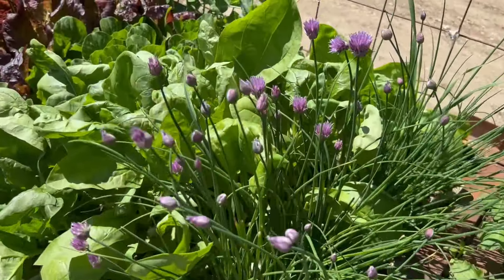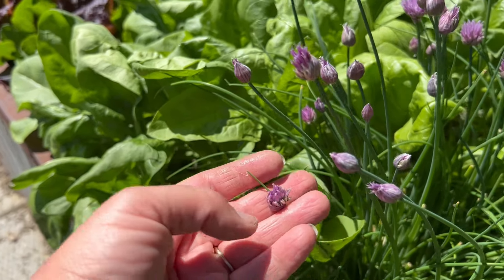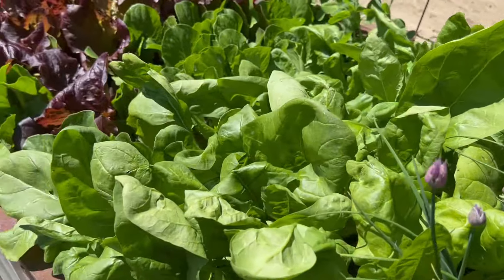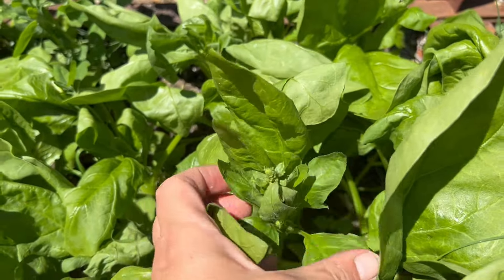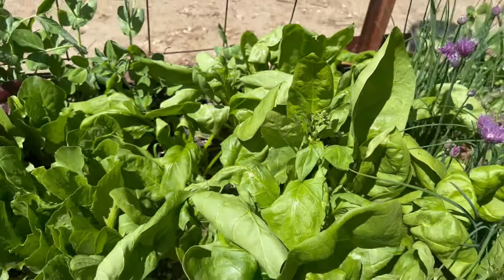The chives are starting to blossom — that's always so pretty. You can go ahead and eat them; I love to pick them and throw them in salads for a splash of color and they still have that chive flavor. The spinach we've been picking off pretty much, but again it's gone to seed. Even though we've had a really cool spring, I just don't have really good luck with spinach. If anybody has any recommendations of a certain variety of spinach that doesn't bolt, or some tricks to keep it from bolting, I'm not really sure what to do. We're just going to pull it and replant.